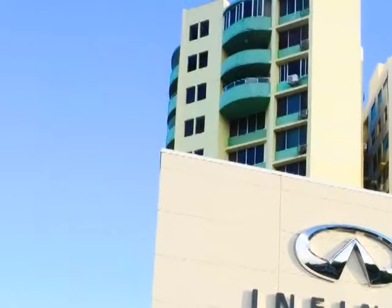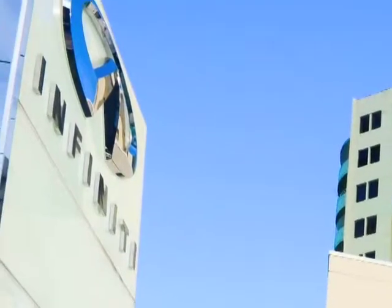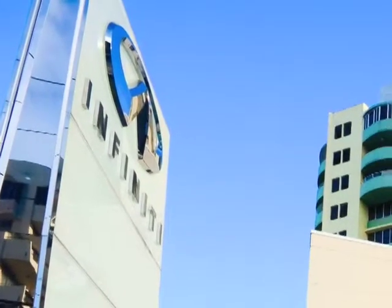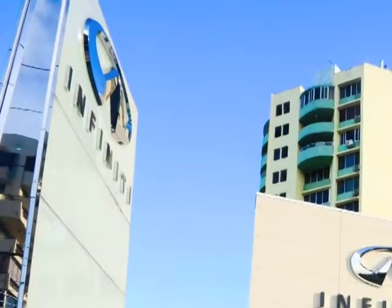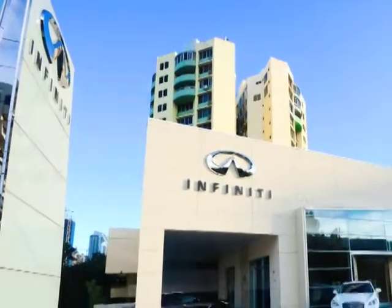Los paneles fueron instalados modularmente creando una retícula marcada con una junta hundida. Los materiales especificados — mármol, madera, acero inoxidable, cristal e iluminación indirecta — generan un ambiente acogedor y confortable para el manejo de tan prestigiosa marca.